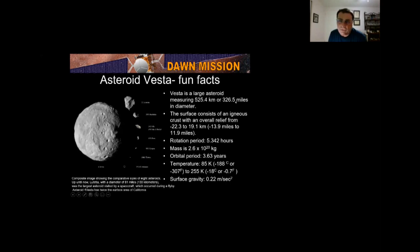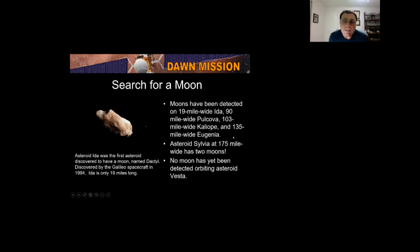Vesta is a large asteroid at 326.5 miles. The surface is an igneous crust with overall relief going down 13.9 miles deep and almost 12 miles high. The rotational period is 5.3 hours. Its orbital period takes 3.6 years to go around the sun. Temperatures range from negative 307°F to negative 0.7°F. Surface gravity is 0.22 meters per second squared, compared to Earth's 9.8 meters per second squared — very little gravity.